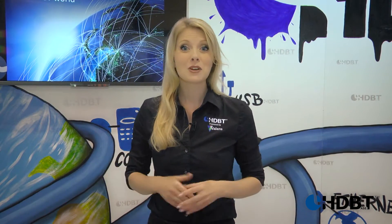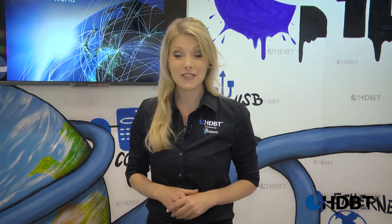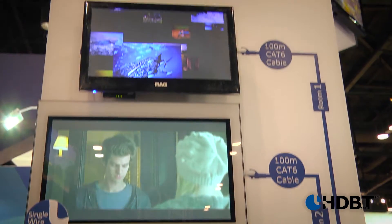So now that means we're nearly 150 members strong. And over 50 of them are right here on the show floor, and many of them are launching new HDBaseT products right here this year.